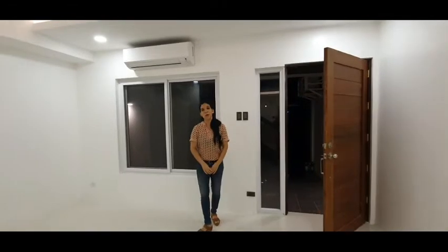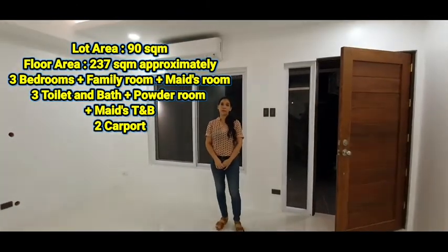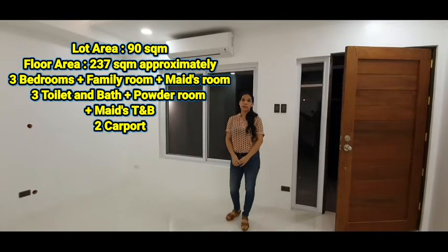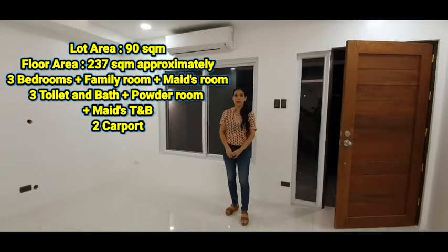The house details are: 90 square meter lot area, 237 square meter floor area, three bedrooms — a family room and a maid's room — three toilets and baths, and two carports.